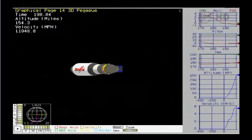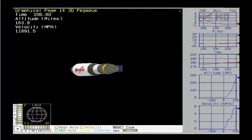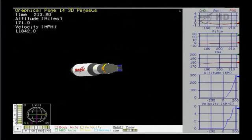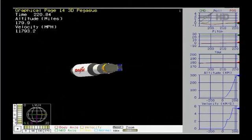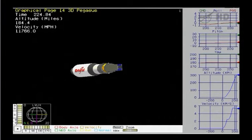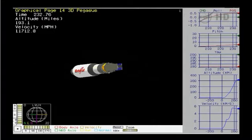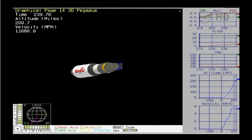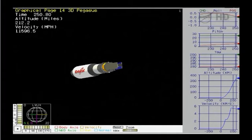The flight computer onboard the Pegasus vehicle has calculated the stage 3 ignition time. Stage 3 ignition time is 538 seconds, and that is right on the nominal value. The coast phase will last approximately 5 more minutes as we coast up to an insertion altitude of approximately 328 miles. Power buses remain strong. Telemetry link is good. Now approximately 240 seconds into the mission. The altitude is over 200 miles. Vehicle velocity is 11,600 miles an hour. All systems are operating nominally.